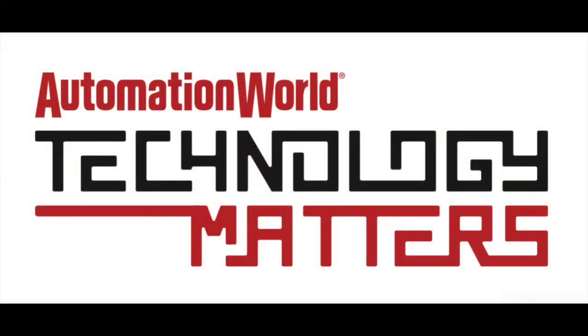I hope you found this episode of Technology Matters interesting, and that you'll check out these and other posts at automationworld.com. If you haven't yet subscribed to our channel, please do so now by clicking on the AWTV logo at the bottom right-hand side of your screen. We'll see you soon with the next installment of Automation World's Technology Matters. Take care.